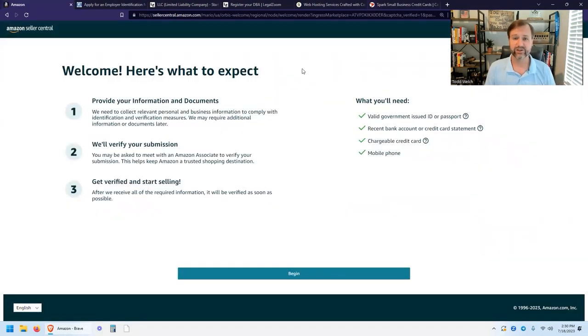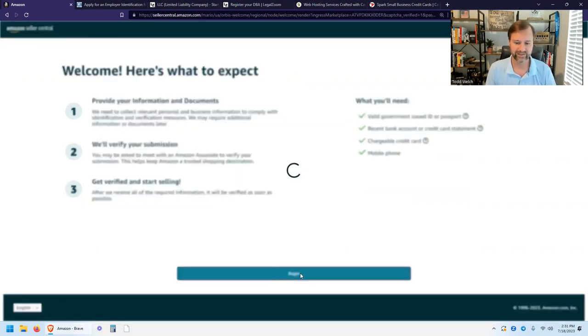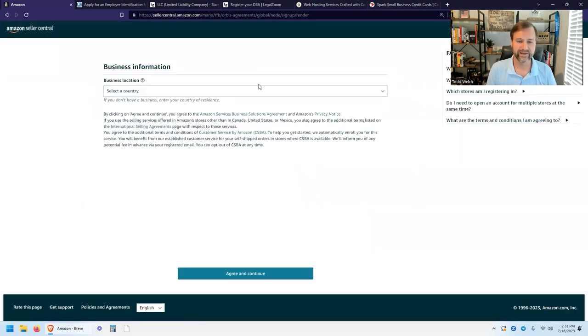I teach primarily Amazon Wholesale — selling other people's products on Amazon, so you're not importing products. You get them from U.S.-based businesses and resell them on Amazon. A lot of times you'll be able to use a credit card to make those purchases, so you'll get the 2% cash back. You're also going to need information about your business, such as your EIN number and the name of your business, which we'll go into in more detail. Let's hit Begin.